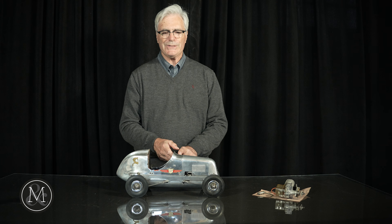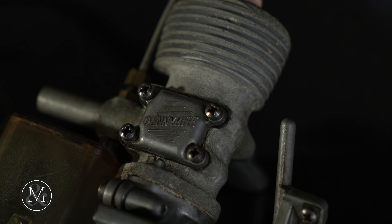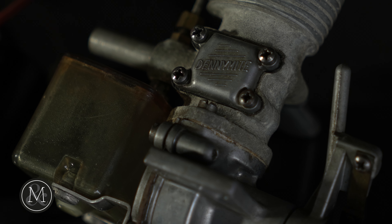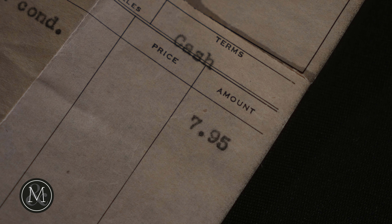The most interesting part is it came with a spare engine. I don't know whether this one's seized or blown, but in 1948 someone purchased a spare gasoline Denimite engine with its condenser and coil for the grand total of $7.95.